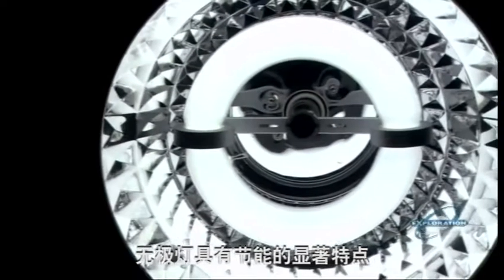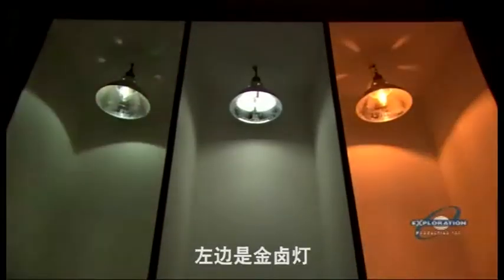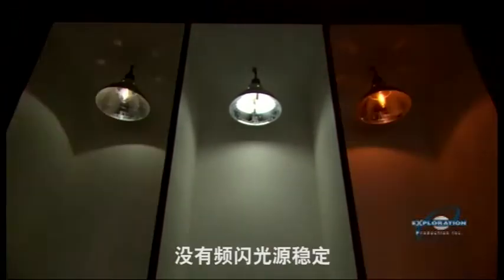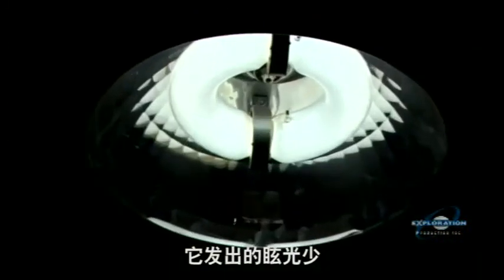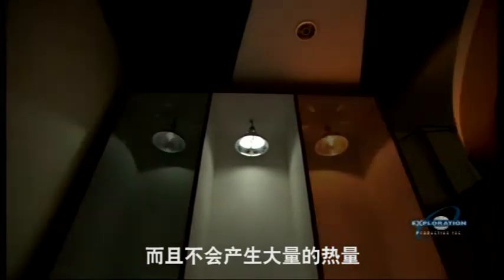The induction light is an energy saver, but that's not all. On the left is a metal halide bulb, on the right is sodium vapor. Notice the light in the middle doesn't flicker — that's the induction bulb. And that's not all: it gives off less glare, can be used with a dimmer, and doesn't generate much heat.